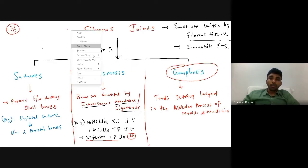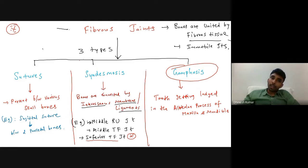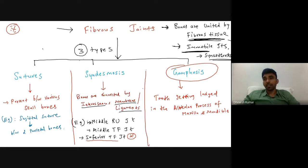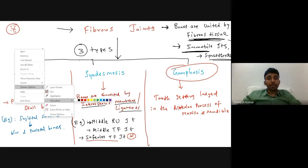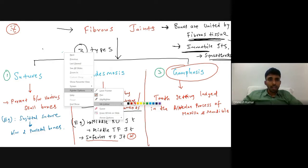Now let's discuss fibrous joints. In fibrous joints, bones are connected by fibrous tissue; they are totally immobile joints, and their functional name is synarthrosis. There are three types of fibrous joints: sutures, syndesmosis, and gomphosis.